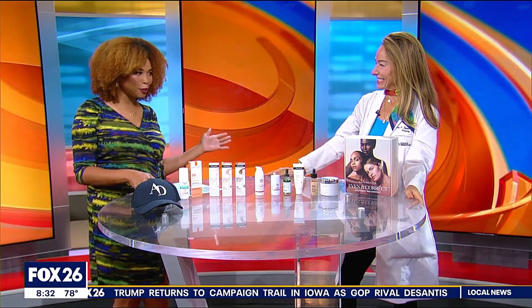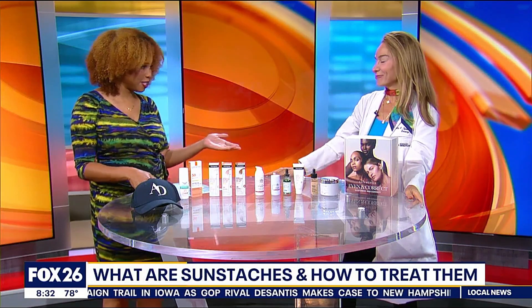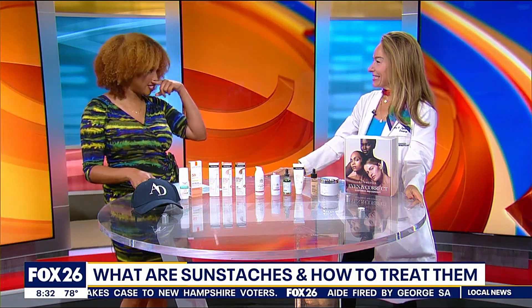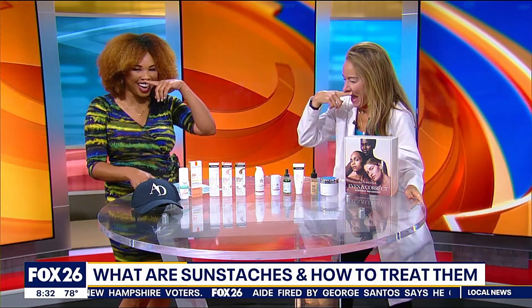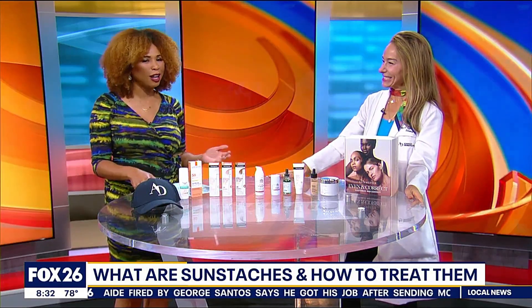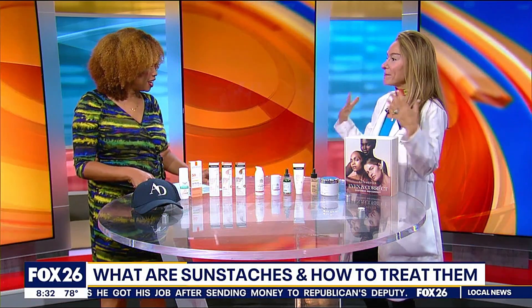June 1st, we're getting ready for the summer sun, but it comes with some concerns. We sometimes worry about sunburns and sunspots, but what about sun mustaches? Dr. Sherry Ingraham with Advanced Dermatology is here to tell us all about them and how to get rid of them.